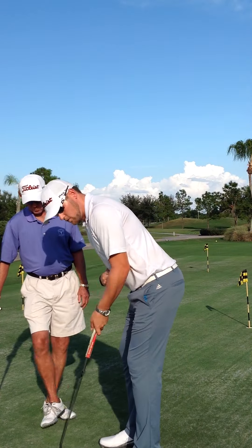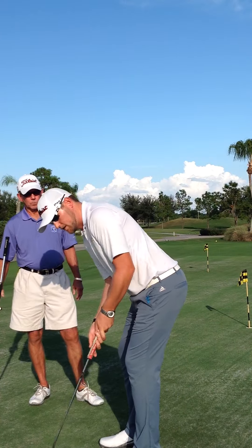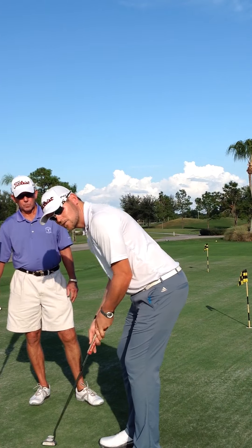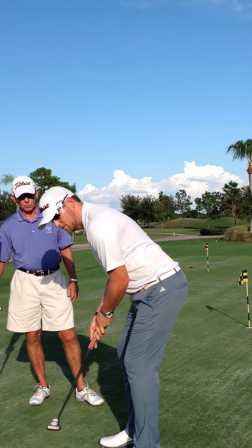If I make a stroke here where my elbow is touching the body and the butt end of the putter and the putter head are flowing, that is considered a legal stroke and will be allowed after this rule takes effect.